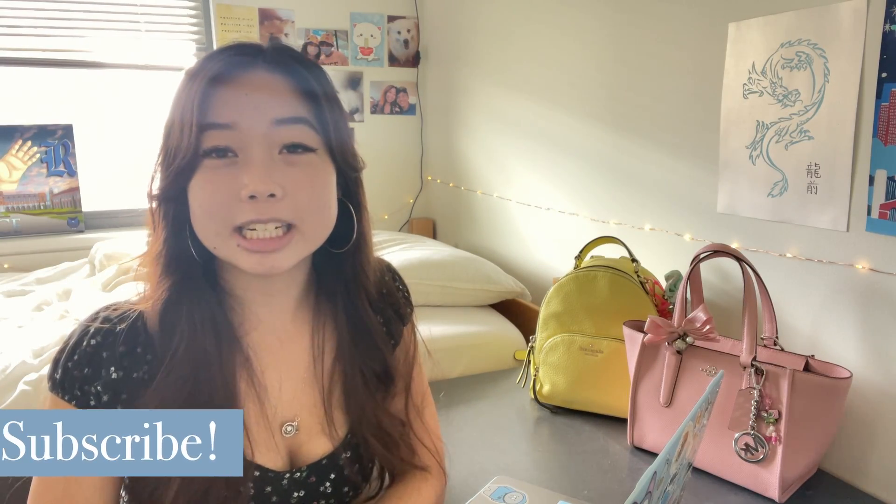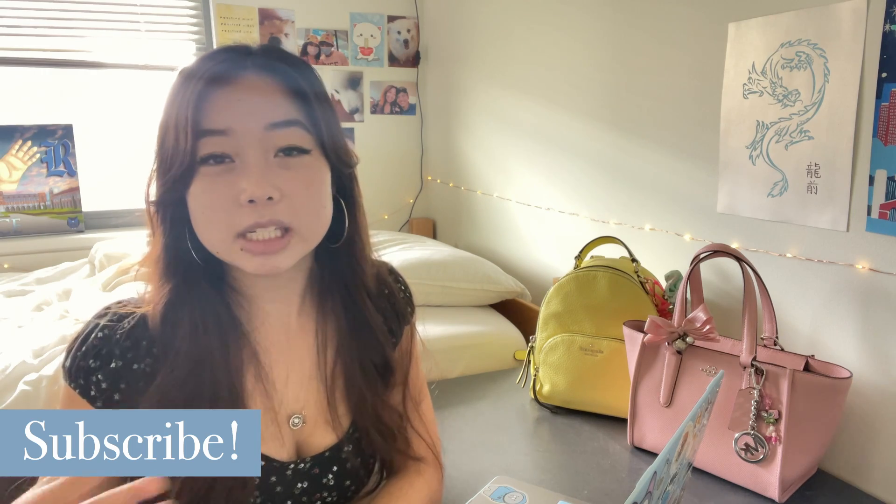That's it for this video! Make sure you turn on notifications and subscribe so you don't miss the next four videos in this series, where I'll cover more specific tips relating to Roblox, Capital One, and Amazon, what each offer included, and ultimately why I chose the company I did. I hope these tips were helpful — stay tuned and see you in the next video. Thanks for watching, bye!